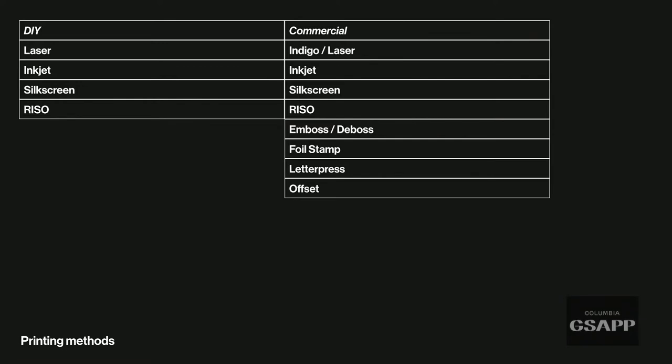In terms of printing methods, you probably have a laser printer and an inkjet printer available. You can also do silk screen or RISO. On the commercial side you can do all of those, plus embossing, debossing, foil stamps, letterpress, and offset — I'll show you examples of those coming up.